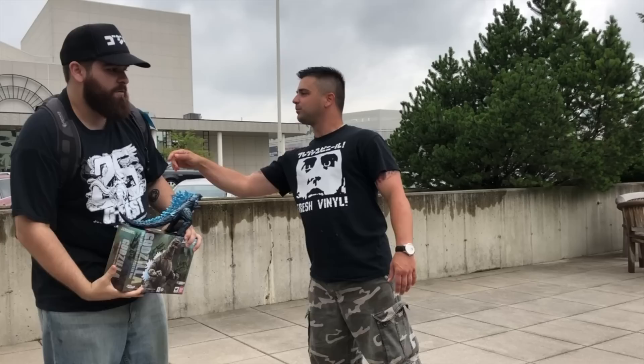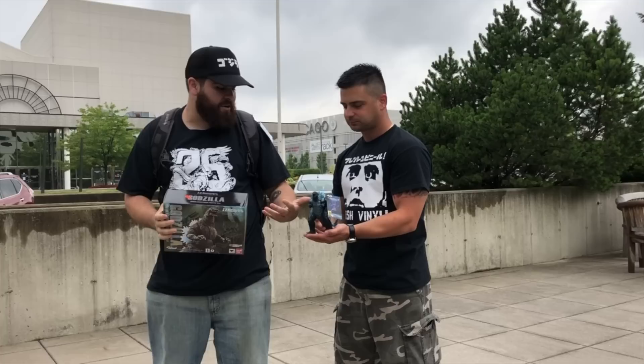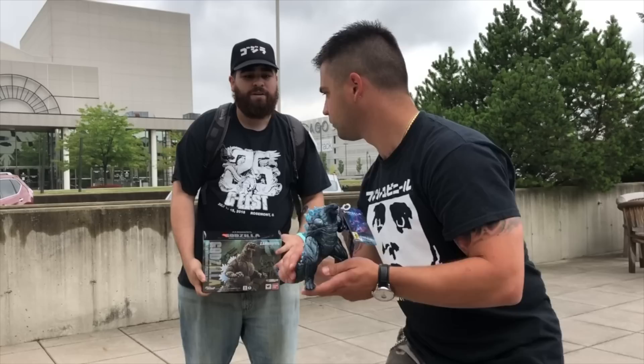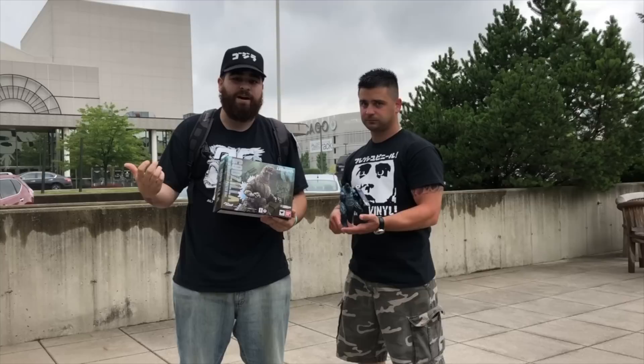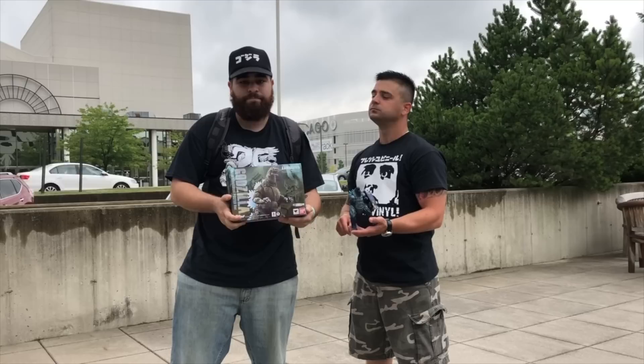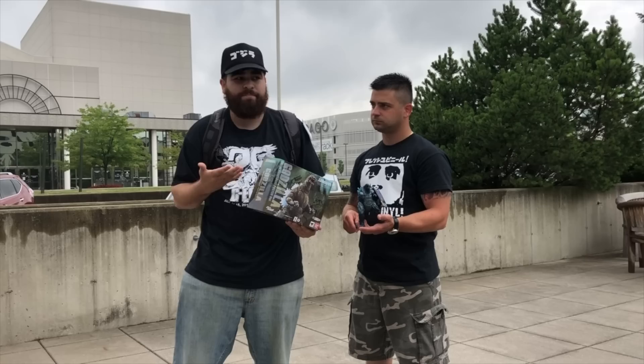Get over here! Adrian, tell us what you got. I got the Bandai Vinyl City on the Edge of Battle version of Godzilla Earth. I really love the blue spikes and the silver coloring. Beautiful. I haven't gotten one of these since I was a little kid, actually. And I got my second SH Monster Arts figure — my first one's back in my hotel room.